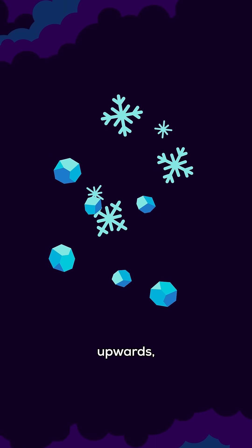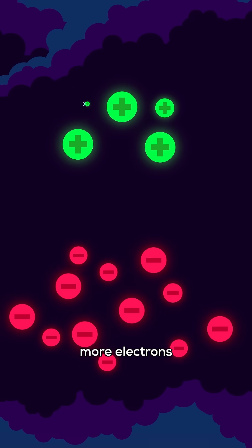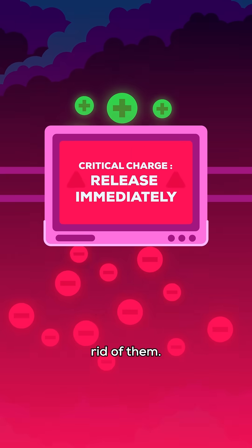Turbulent winds carry the light snowflakes upwards, leaving the heavier hail below. Now the bottom of the cloud has many more electrons than it needs, and it really wants to get rid of them.